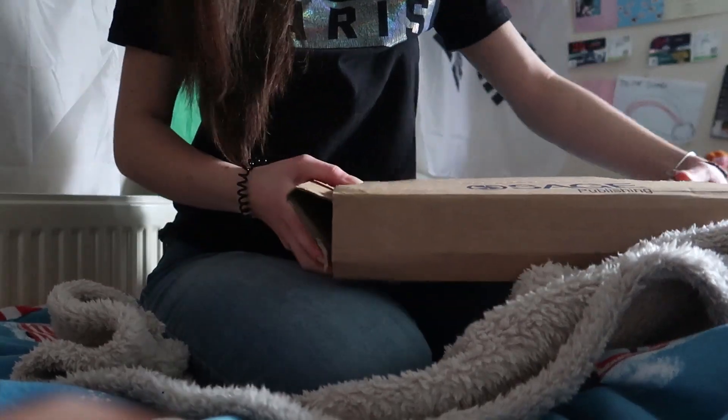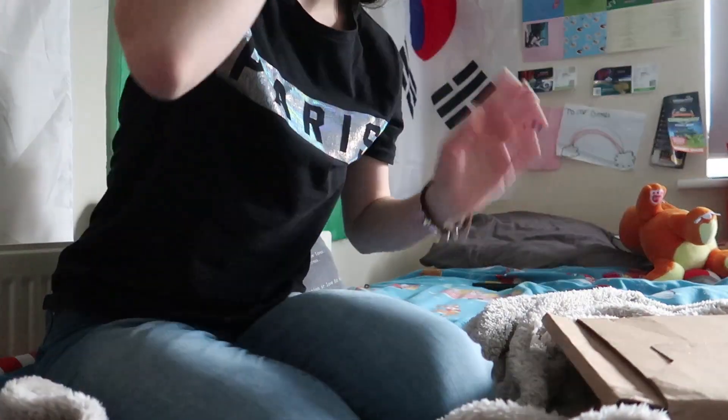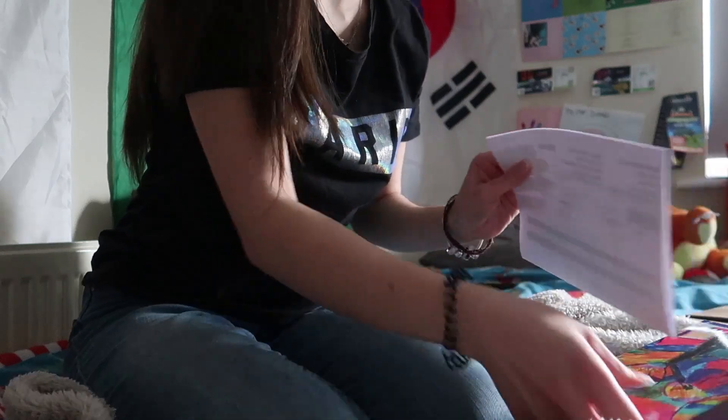So Sage Publishing has kindly... now how can we make this work? I'm going to balance you on stuff. This is what happens when you forget your tripod at your house. You'll have to do without seeing my face, I'm afraid folks. They've kindly gifted me some teaching books, which is amazing.